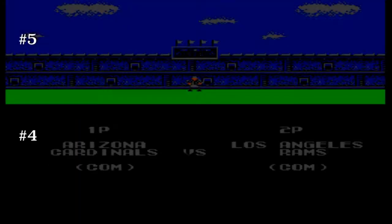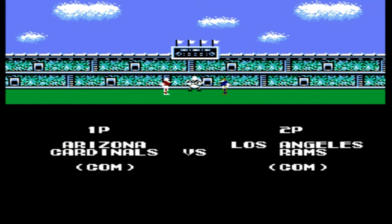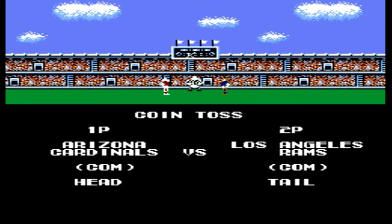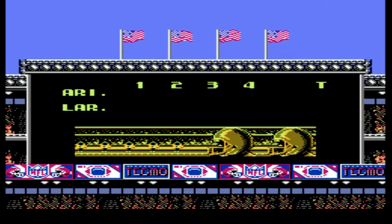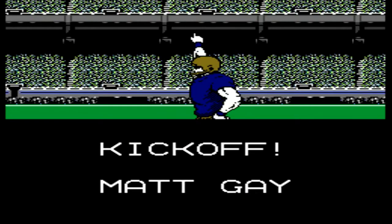All right, coming at you with another one — Cardinals vs. Rams. P-Dubs, the Retro Sports Jock Wizard, commentating another one. Don't forget to like, subscribe, hit the bell for notifications and a chance to win a free video game.